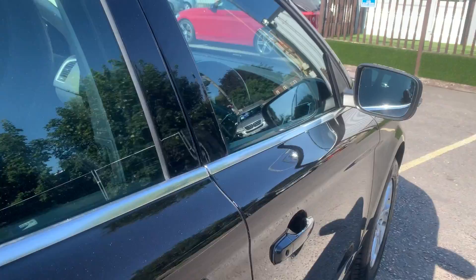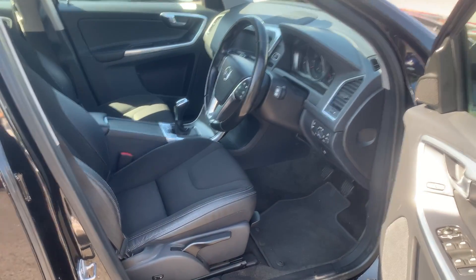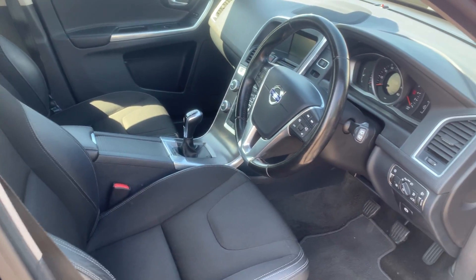Then into the front. Still nice and tidy. You can see that this car has been looked after — no marks, tears or stains on the seats.